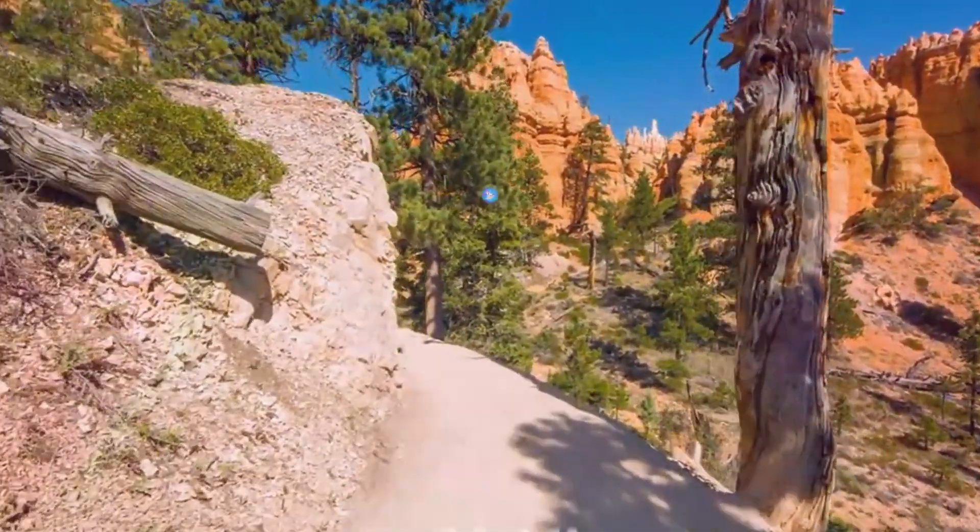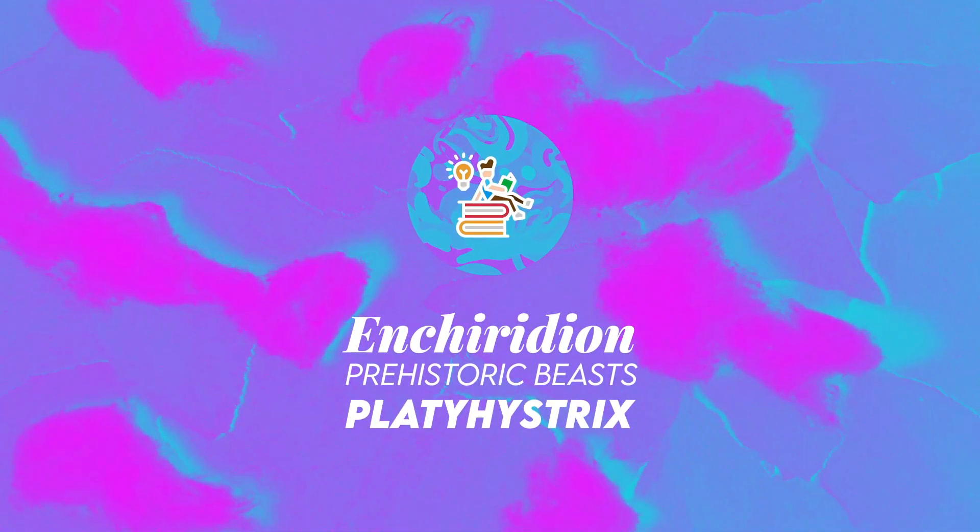And with that, thank you for watching this episode of Prehistoric Beast, a short fact-based episode. This is Enchiridion, see you next time.